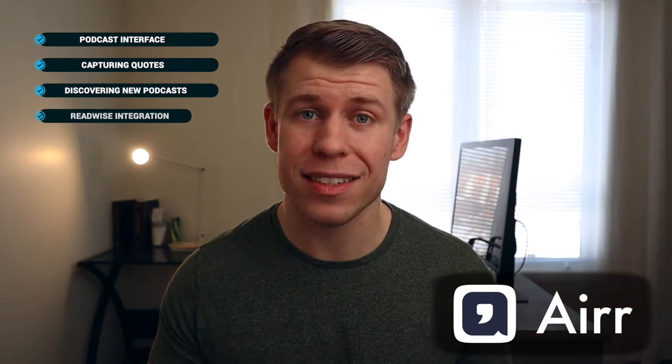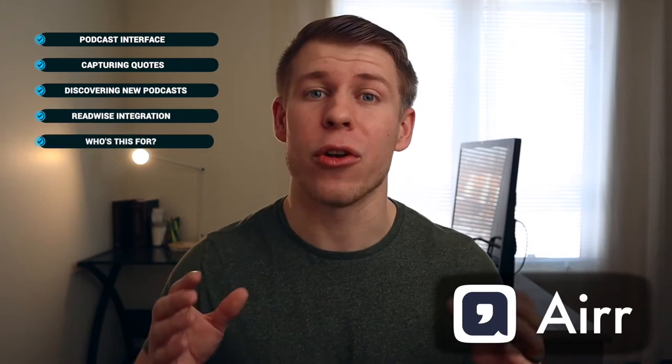As the outline shows, we're going to be covering how it is with its podcast interface, capturing quotes, discovering new podcasts, Readwise integration, and who should use it. Feel free to jump around to whatever sections interest you most to save some time. But I want to give you the upfront conclusion that this is the best podcast app for anyone looking to actually remember and store long-term the podcasts they're listening to.